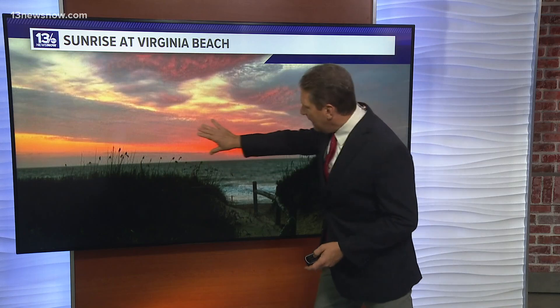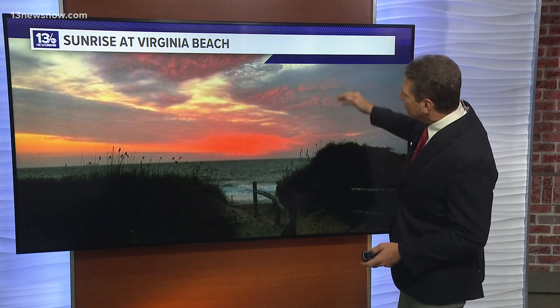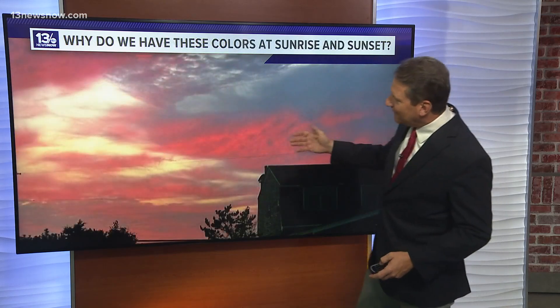Had this gorgeous sunrise picture sent in on daybreak, and I was looking at those colors reflecting off the clouds. Take a look at this — those pinks, the reds, the oranges. So pretty.